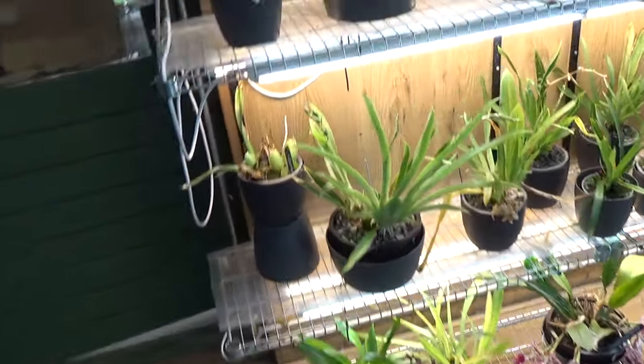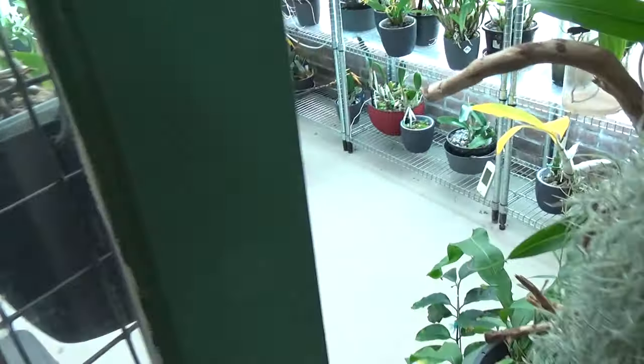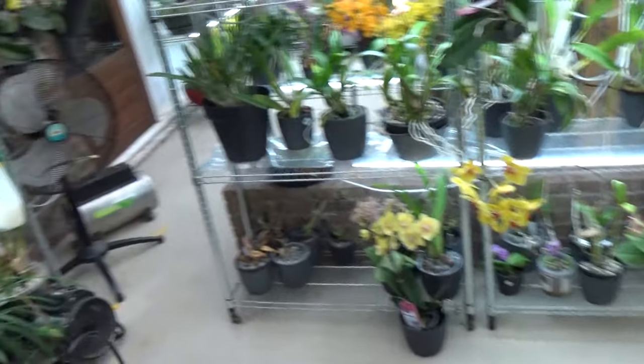I think I'm done in the orchid room so let's go to the greenhouse. Sorry for the noise.